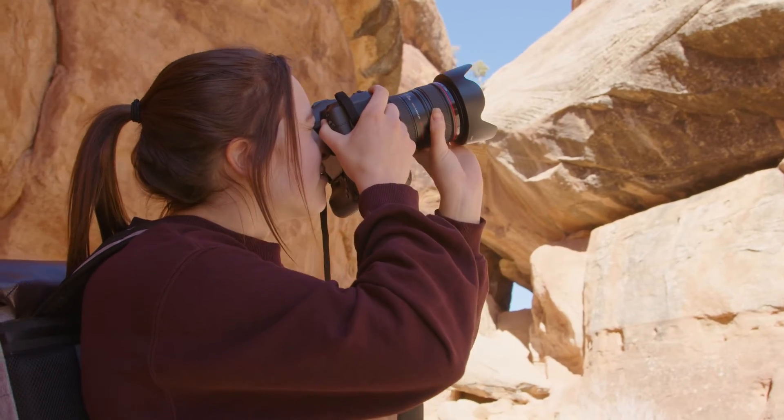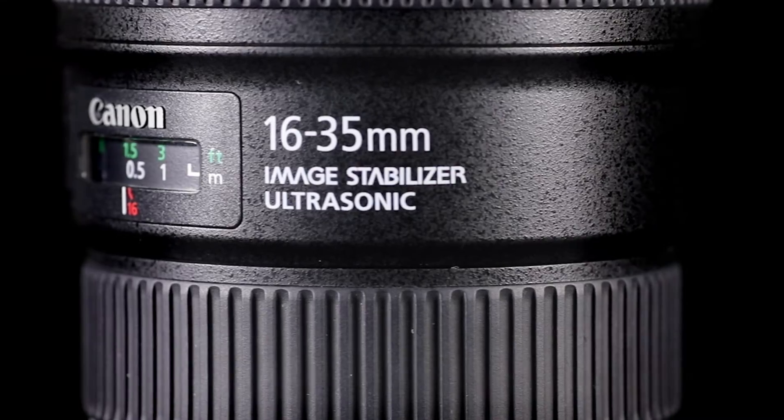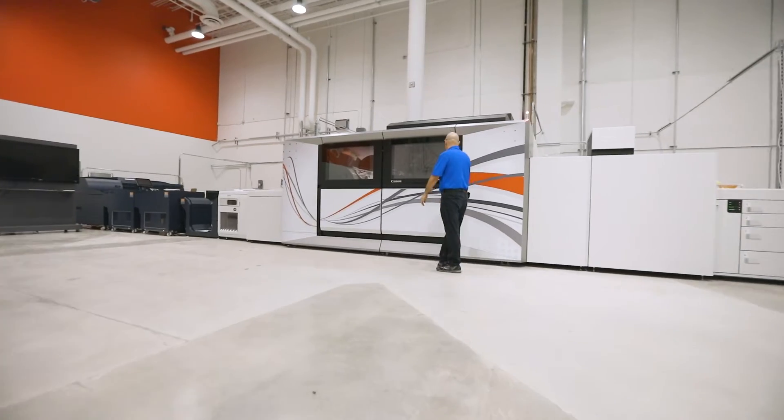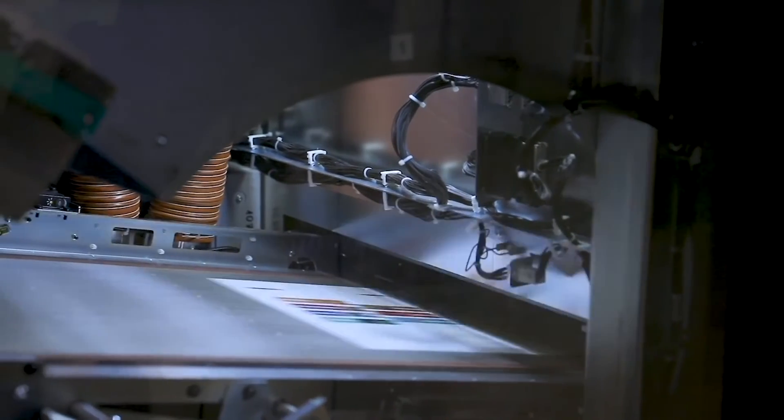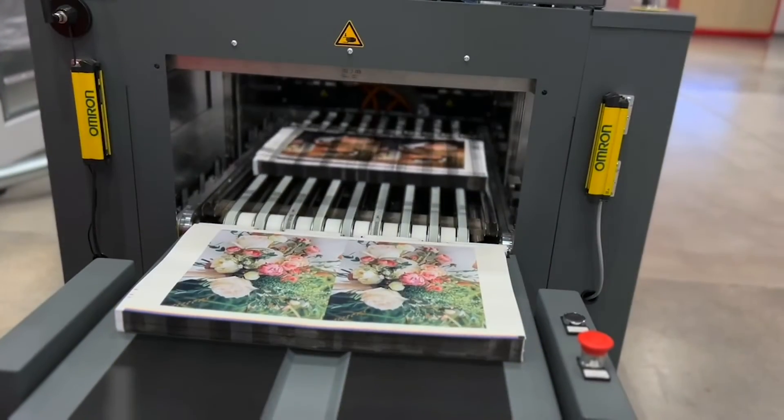With our long-standing legacy in photography and imaging, Canon is focused on making production inkjet the core technology in photo specialty printing. Let us help you capture and capitalize on this exciting opportunity.